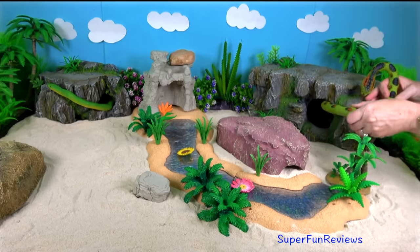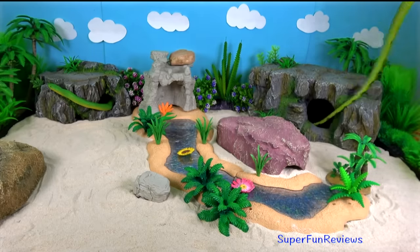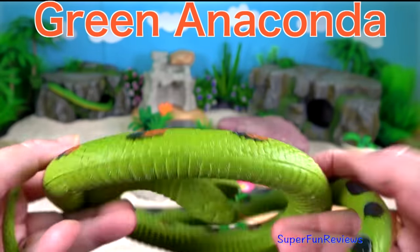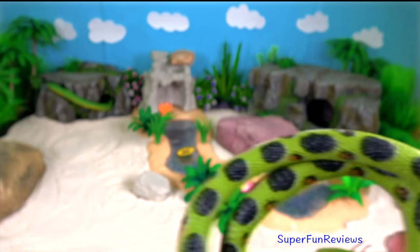This is a slippery customer. The green anaconda is a member of the boa family and is the largest and heaviest known snake, not necessarily the longest.